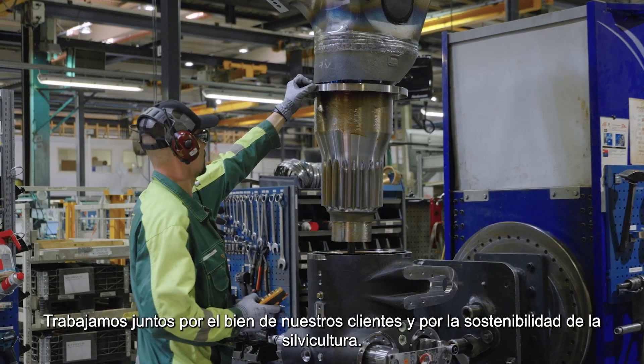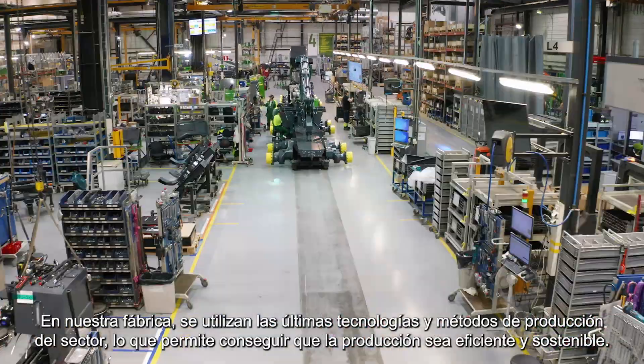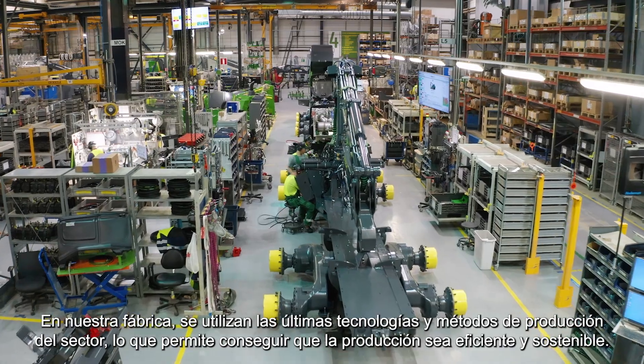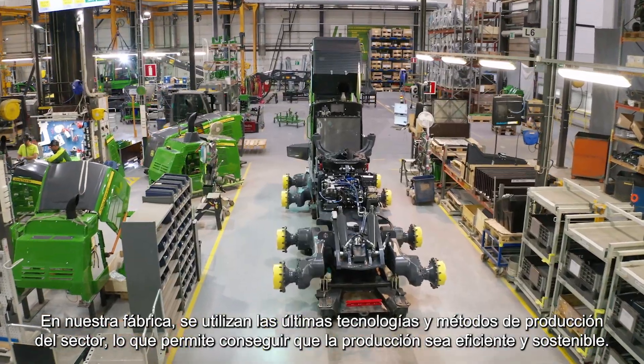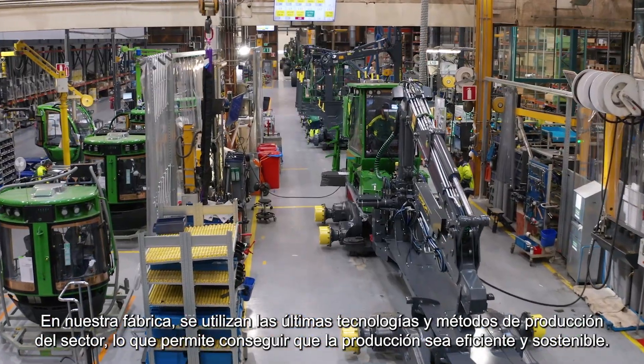We work together for the good of our customers and sustainable forestry. Our factory uses the industry's latest technologies and production methods, enabling efficient and sustainable production.